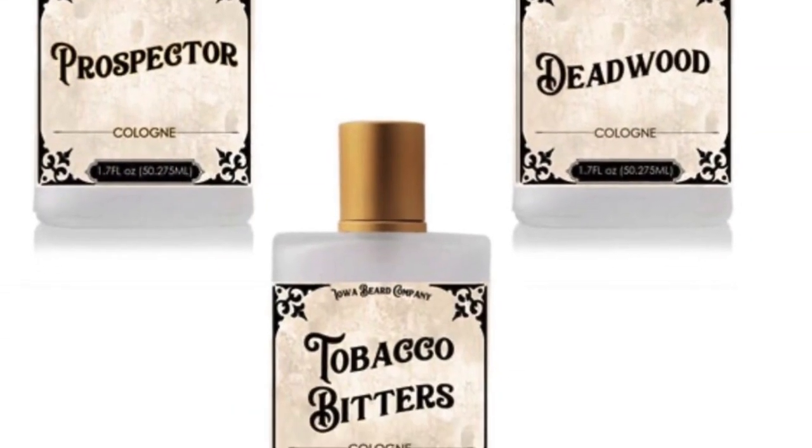Another thing Justin's got out now — he's got colognes. I believe they're 1.7-ounce colognes. He's got them in three scents: Deadwood Tobac, Prospector — my favorite — and Tobacco Bitters. Those are $35 each, or you can stack all three for about $90. I really enjoy the look of those colognes — they're really clean, very sharp looking. I don't wear a lot of cologne right now because I usually use my beard oil as my cologne, but I might double up on the Prospector because this might be the best scent I've ever had from Iowa Beard Company.